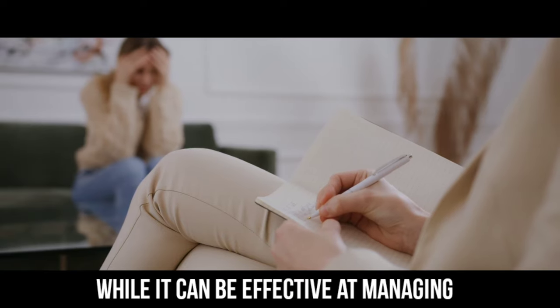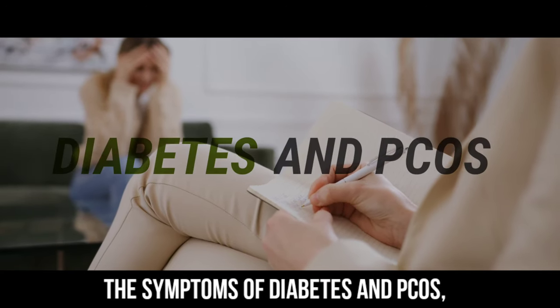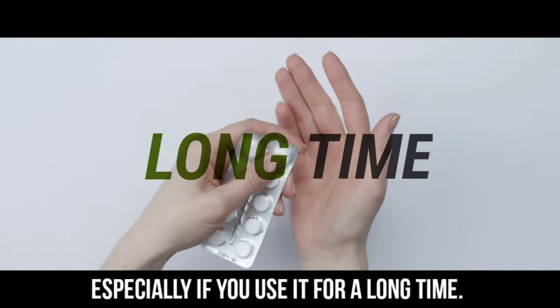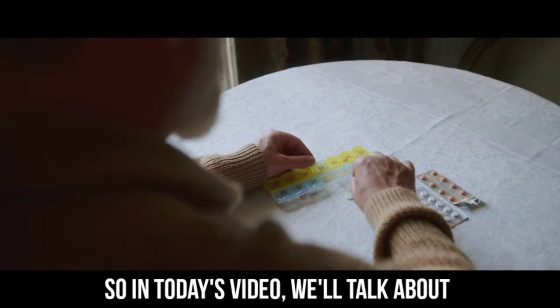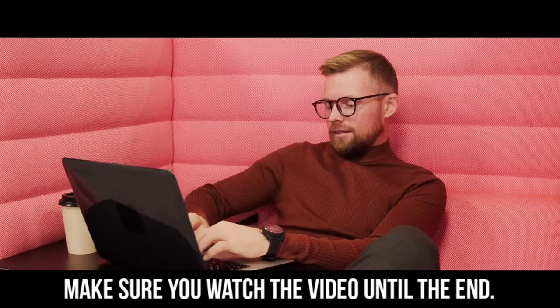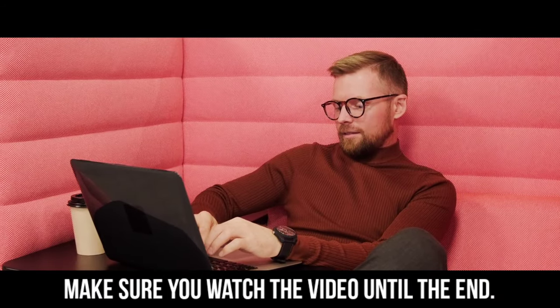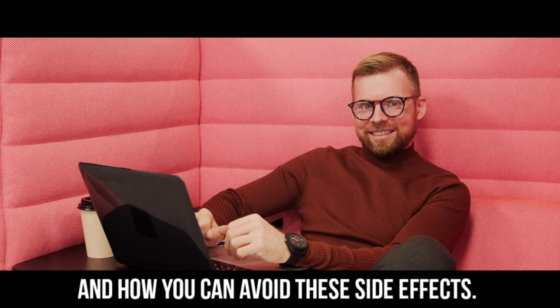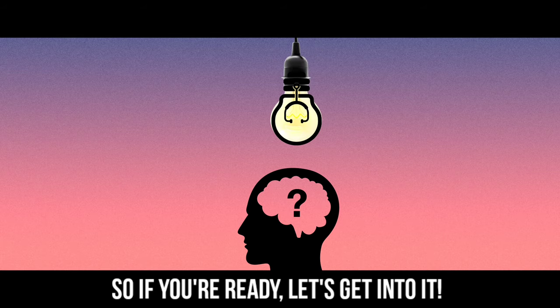While it can be effective at managing the symptoms of diabetes and PCOS, the risks may outweigh the benefits, especially if you use it for a long time. So in today's video, we'll talk about 7 important side effects of metformin. Make sure you watch until the end, because we'll also discuss metformin alternatives and how you can avoid these side effects.